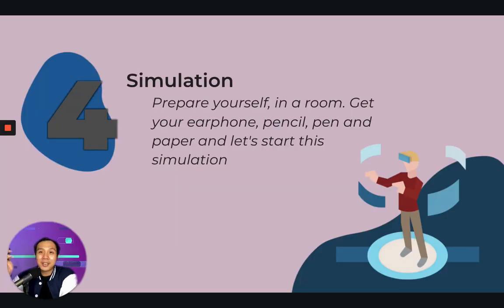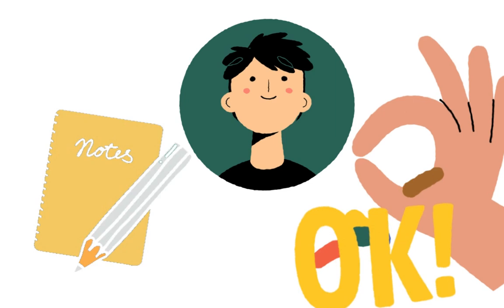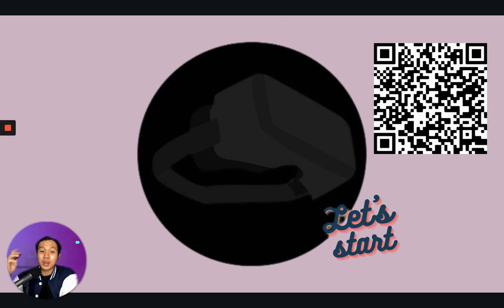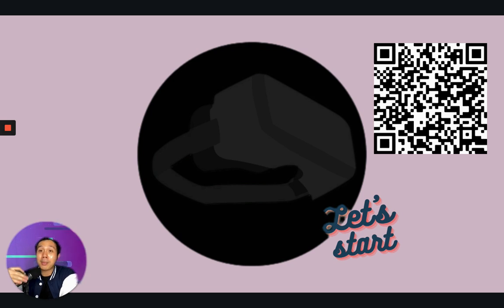Ladies and gentlemen, we have arrived at the simulation. I want you to pause this video for a while and prepare yourself — get an earphone, pencil or pen, and paper to write your answers. In front of you there's a QR code. You can scan it; it will bring you to a drive where you will hear the audio recording. This is a sample from NPM themselves, so I want you to be familiarized with it.